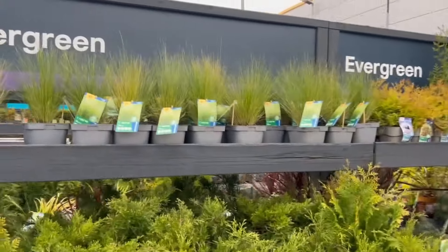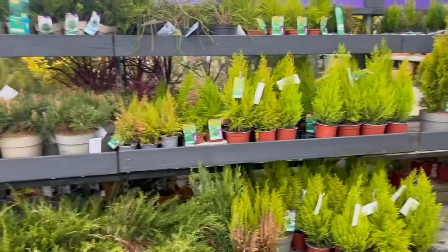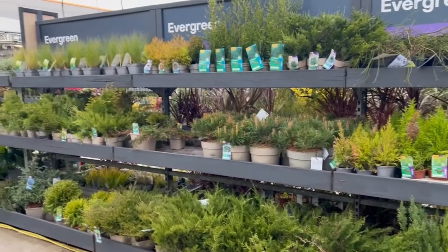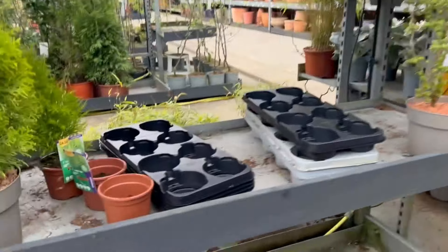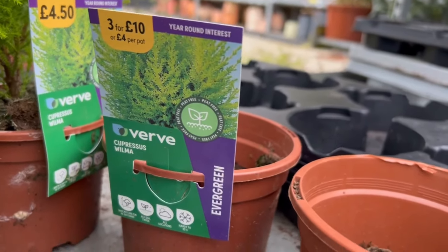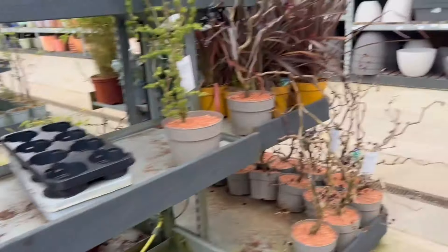Some nice grasses along here, and conifer trees — certain types of conifer trees I think look really good in an exotic garden. Goodness me, that's expensive — four pounds just for an empty pot. Well, it gets a bit of soil in there but seems a tad expensive.